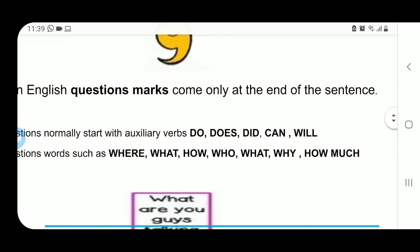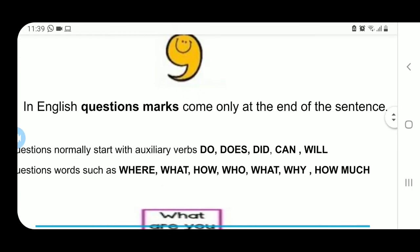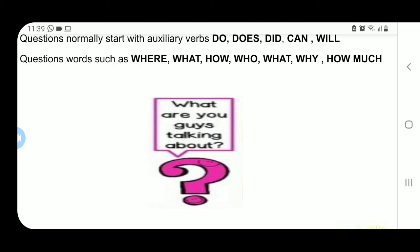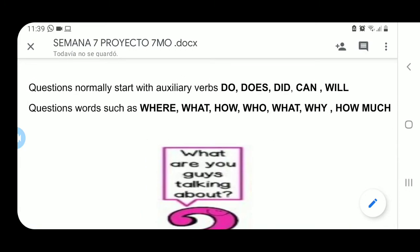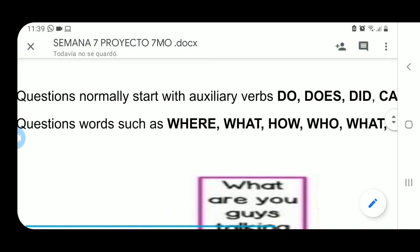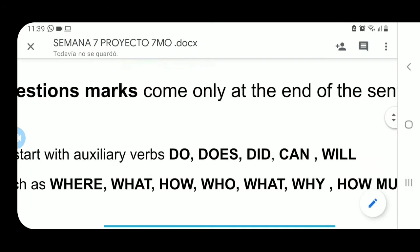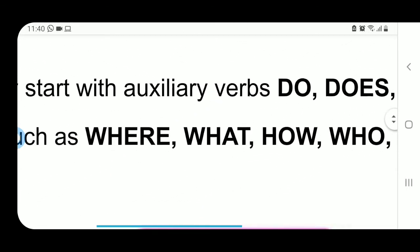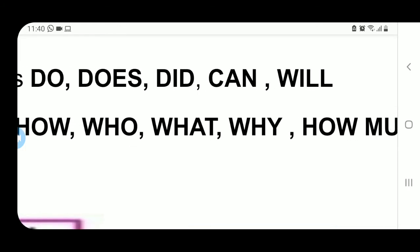Entonces recuerda, cuando hablamos de question marks, en inglés question marks come only at the end of the sentence. El símbolo de pregunta únicamente va al final de la oración y tiene que ser usado solo en preguntas, no en exclamaciones. ¿Cómo sabemos que una oración es pregunta? Questions normally begin with auxiliary verbs. Comúnmente las preguntas en inglés empiezan con verbos auxiliares como Do, Does, Did, Can, Will. O también pueden empezar con question words como Where, What, How, Who, Why, How much.